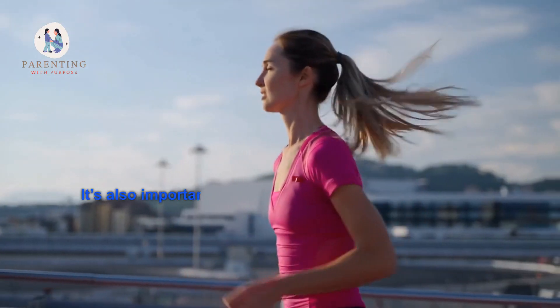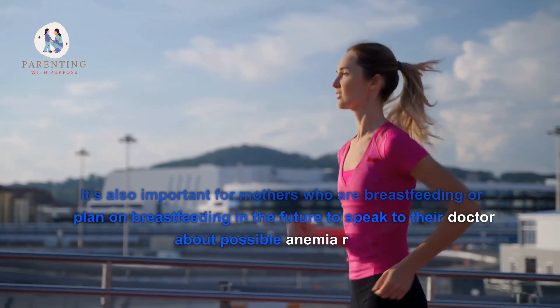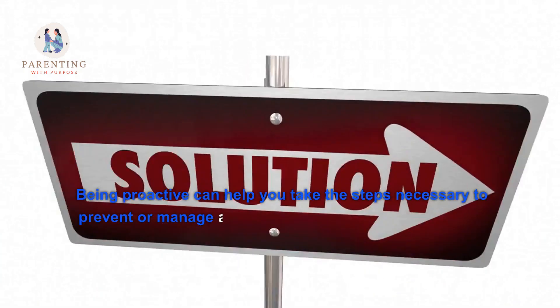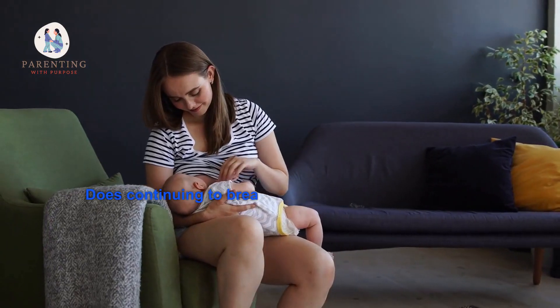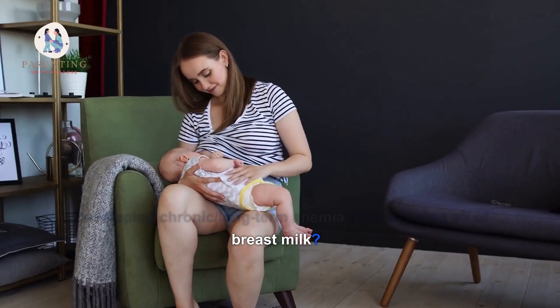It's also important for mothers who are breastfeeding or plan on breastfeeding in the future to speak to their doctor about possible anemia risks. Being proactive can help you take the steps necessary to prevent or manage anemia before it becomes a problem. Does continuing to breastfeed increase my chances of developing chronic long-term anemia after weaning off breast milk?